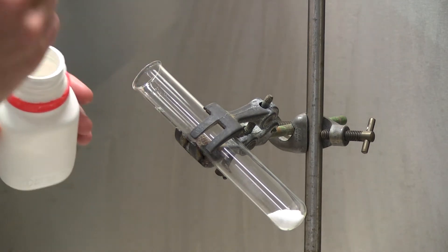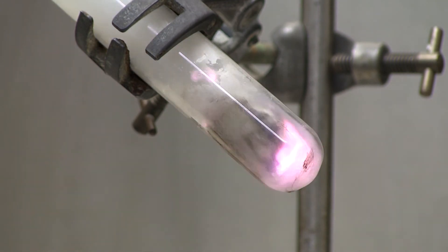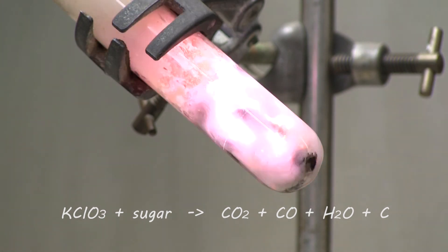In this reaction, the jelly baby is partially oxidised to produce carbon dioxide, carbon monoxide, water and carbon, as well as giving off energy in the form of heat. The heat that's released is the same amount of energy that would be produced if the jelly baby was eaten. The only difference is the speed of energy release.